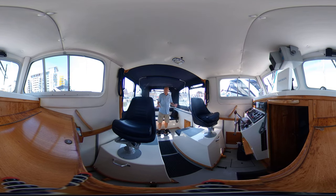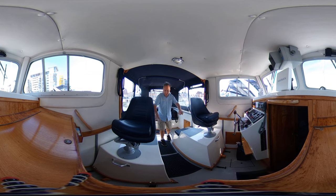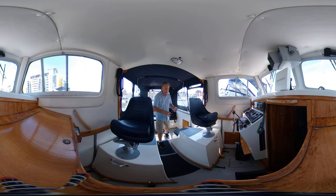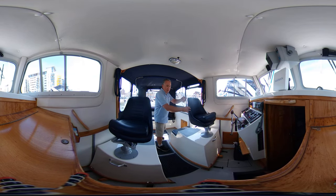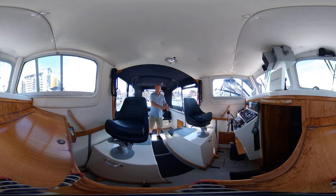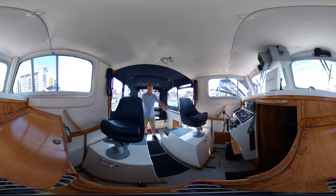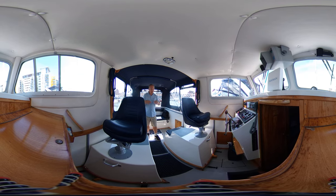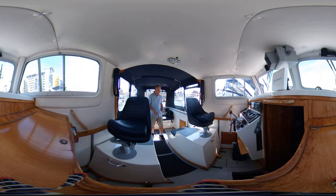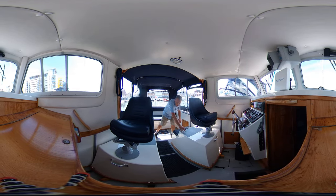Under the stern seat is a large lazarette where you'll find the battery isolators, steering gear, and all associated components. The large boxes here are essentially the engine rooms — they're heavy but hinged at the back. You can remove the seat tops to reduce the weight and lift them up for excellent access to both Yanmar four-cylinder diesels underneath. Any engineer would appreciate that access.